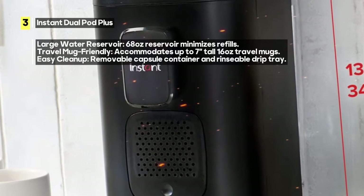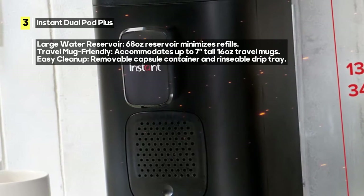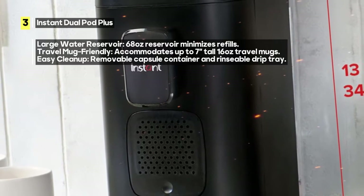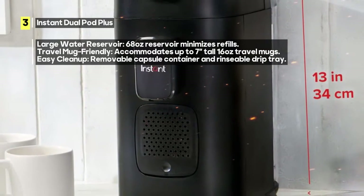The Instant Dual Pod Plus is designed for cafe-quality beverages, ensuring your coffee and espresso are brewed at the optimum temperature of 195°F and pressure of 19-bar pump for espresso.